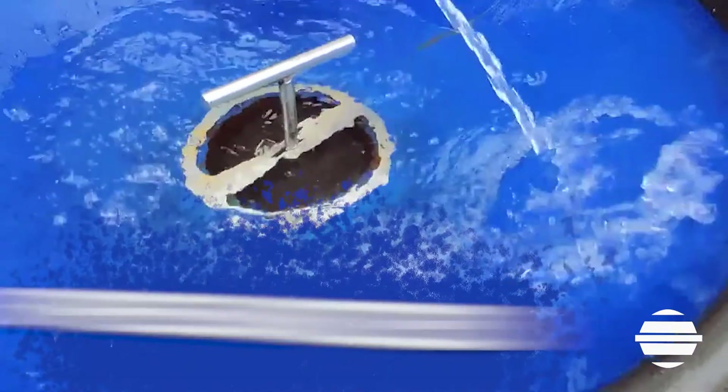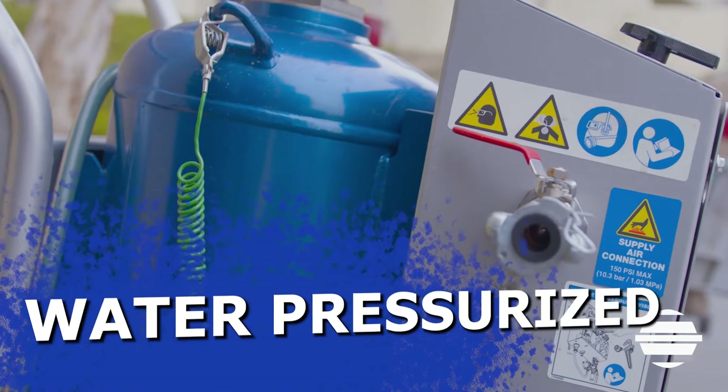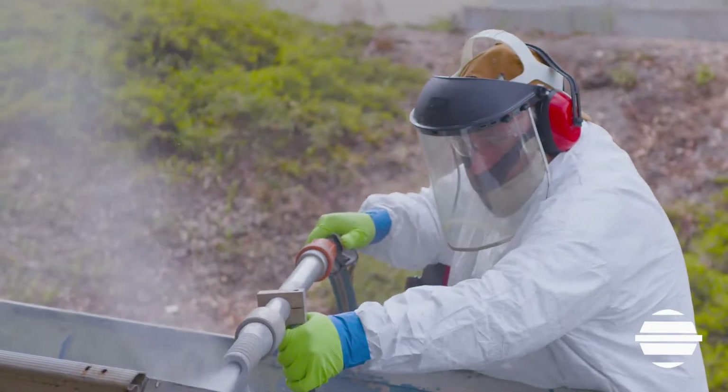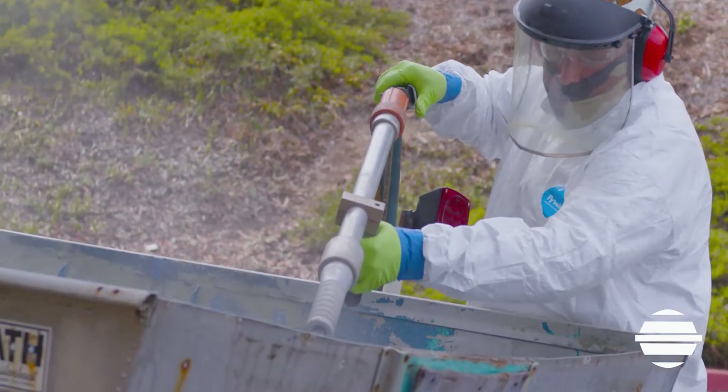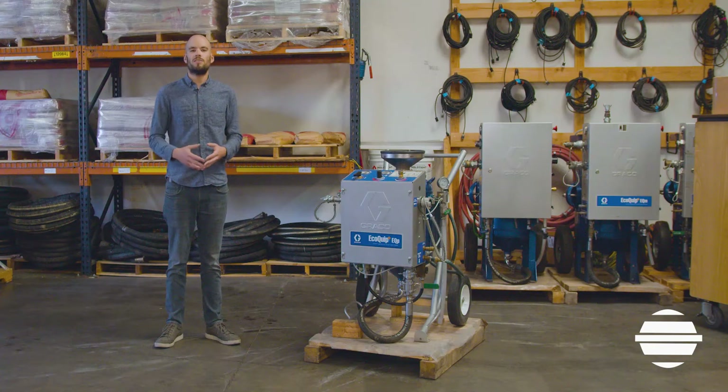EcoQuip utilizes a water pressurized system, giving a steady flow of material from input to output, encapsulating each and every speck of dust generated out of the nozzle. That means as the abrasive exits the blaster and hits the surface, water droplets suppress the dust, giving the user a less dusty blasting experience.